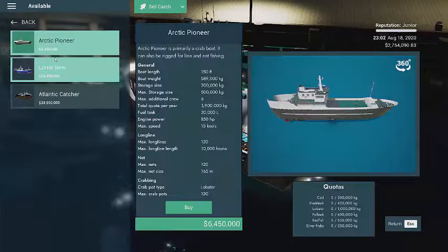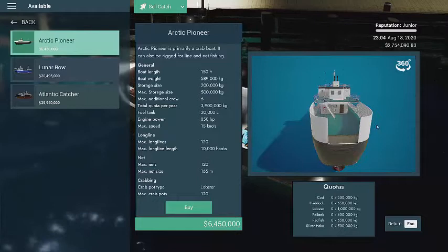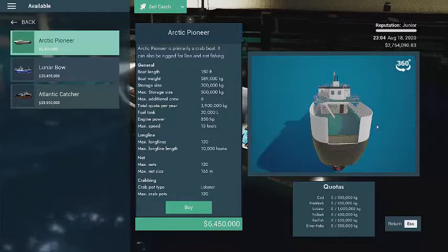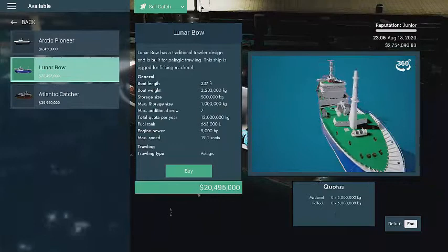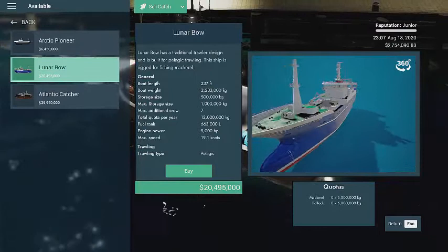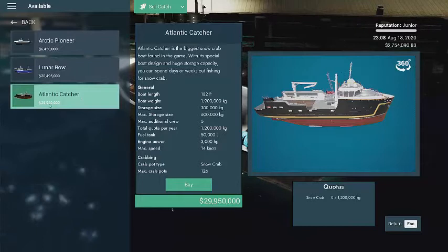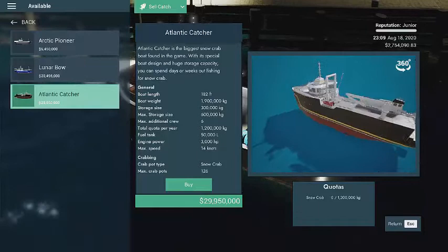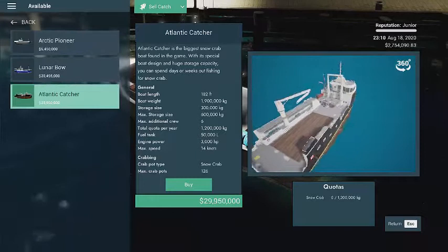Let's check out the shipyard and see if we can find that thing. Arctic Pioneer — that boat looks pretty nice too. Holy crap, six and a half million dollars. Whoa, 30 million? So that one was 150 foot; this one's 237 feet long with a max storage capacity of 1 million kilos — holy cow. Goes 19 knots. This other one only goes 14 knots, 600,000 kilos. That thing looks deep. 1.2 million a year, snow crab only. That's a nice boat.